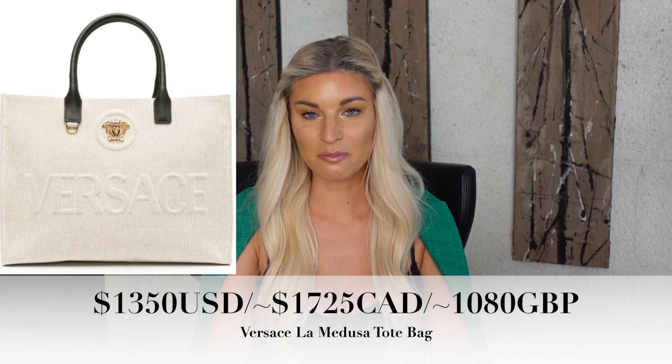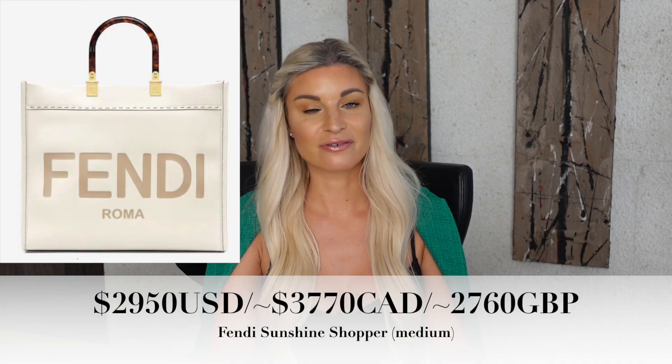Versace again — they've done the La Medusa tote bag in canvas for summer. This bag really reminds me of the Fendi Sunshine Shopper: the big square-looking bag with Fendi written across the front. Versace and Philipp Plein have actually done their own versions. Tote bags are very popular for work, daily life, the beach, summer, traveling, and going to the airport — very practical. Book totes are not necessarily on everyone's radar because prices have gone up so much. A large Dior book tote is now $3,600 US dollars — over $4,000 Canadian. I'm not really surprised that brands are doing versions of this because there is still a clientele that wants that style of bag but doesn't want to pay those prices.